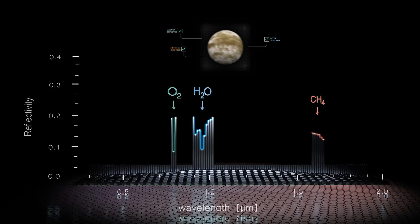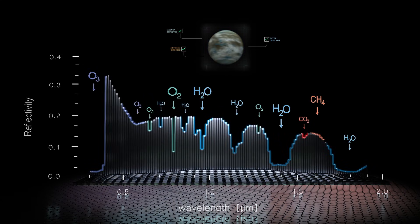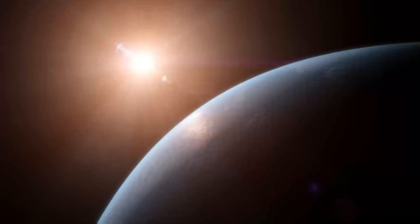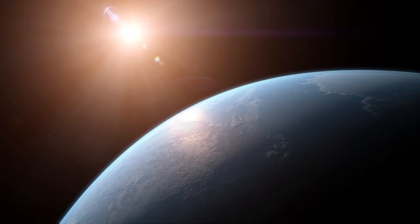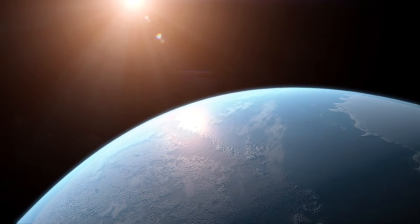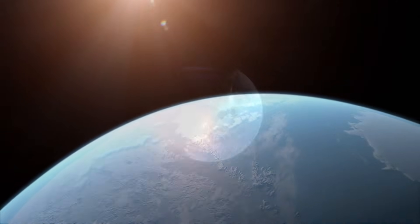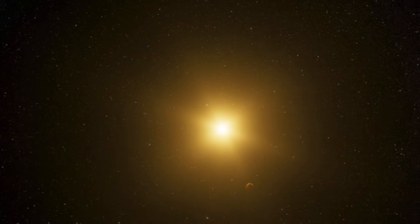Should all these signs align, the Habitable Worlds Observatory would delve deeper to reveal other hidden clues of life. With further study, we could find signs of sprawling oceans and rugged continents. And if signs of life are revealed, keep a watchful eye for changes over time.